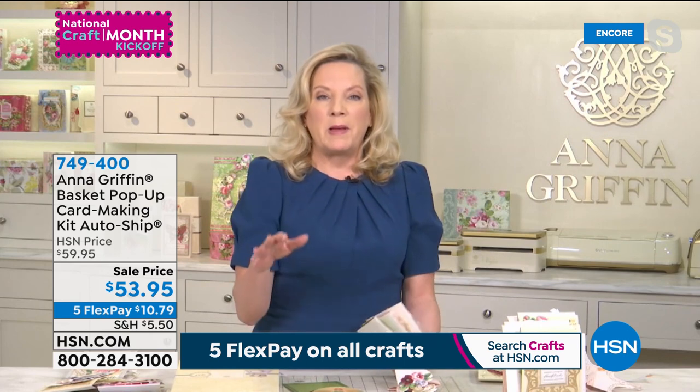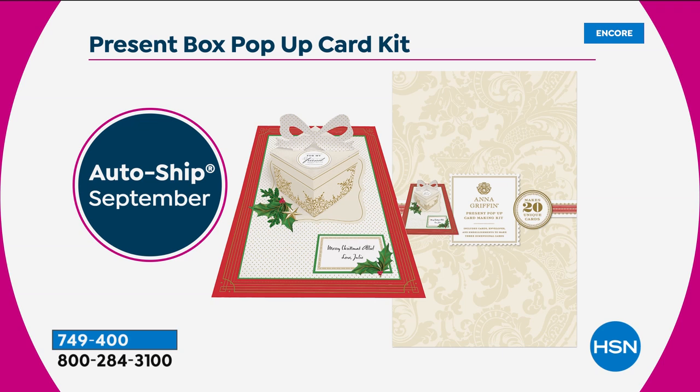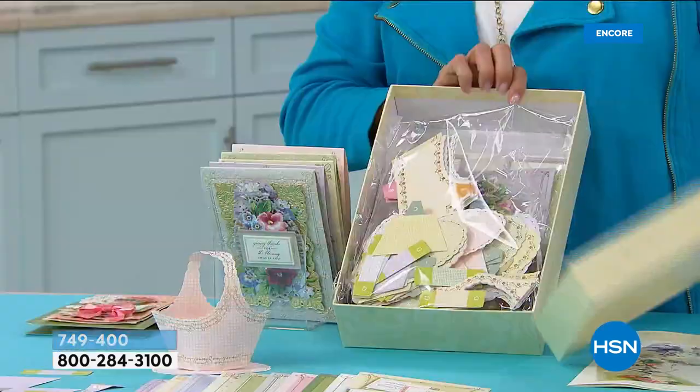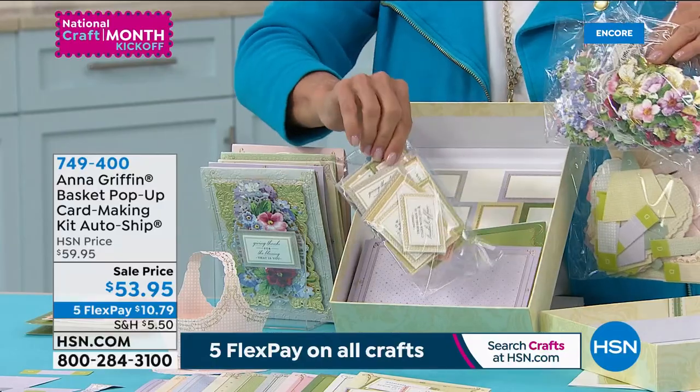Each one of the pop-up card styles has an auto-ship that is so great. The very first one is the window box pop-up card kit — it's got actual windows and a window planter box. Then we move into a pop-up present, which is so much fun. And after that, we move into a flower pot, a true terracotta pot that you decorate with flowers. If you're new to Anna's kits, when you open them up it's a squealy moment because they're jam-packed with so many goodies and lots of sayings. Anna, in this one specifically, what kind of sentiments did you include?